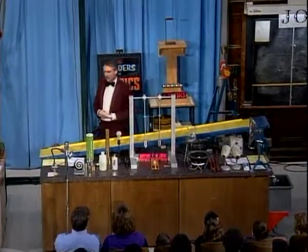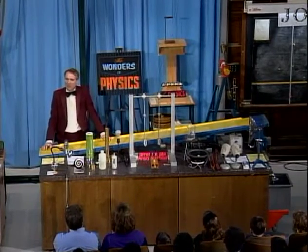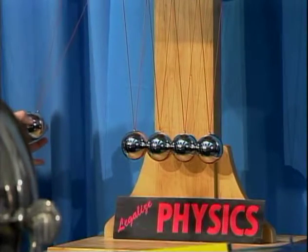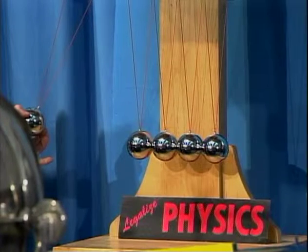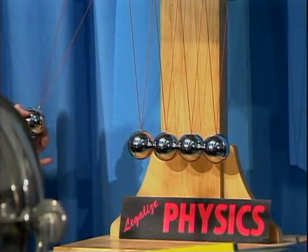Underneath this is another gadget that many of you have probably seen. There are five stainless steel balls hanging from strings. I can give one of these balls energy — potential energy — by simply raising it up above its equilibrium position. Then when I release it, that potential energy is converted into kinetic energy, the energy of motion.